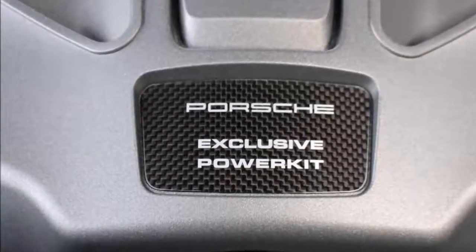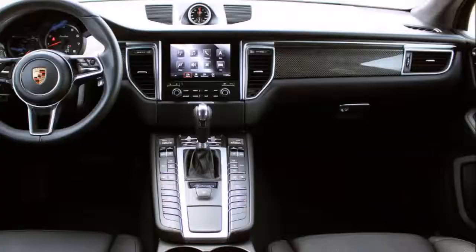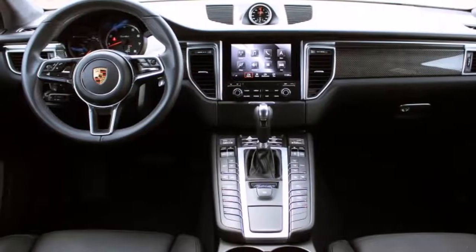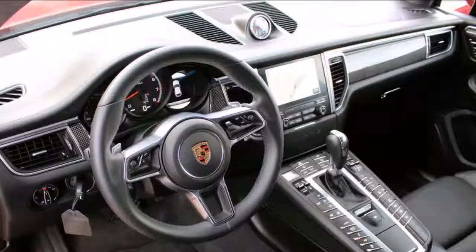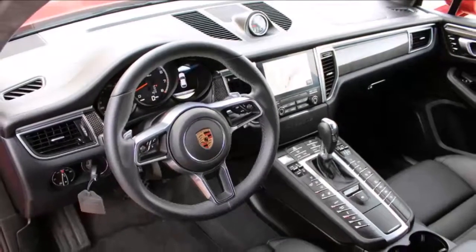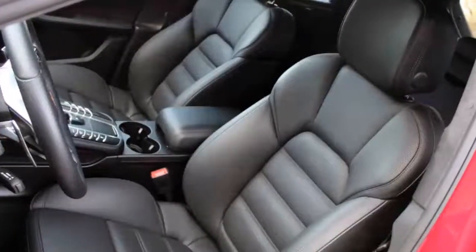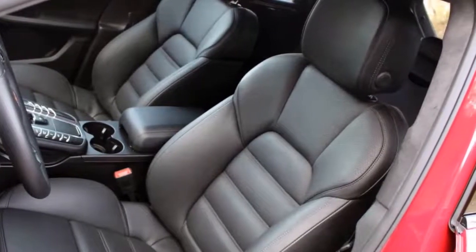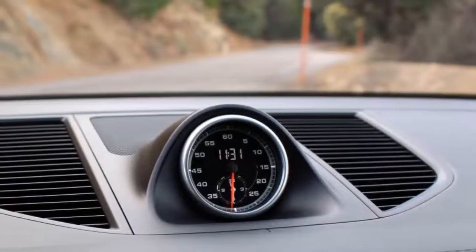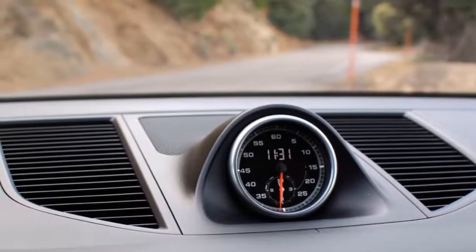As you'd expect from any car with Porsche and Turbo in its name, this Macan is a superstar on the road. This performance pack model adds an extra 40 horsepower and 36 pound-feet of torque to the already potent Macan Turbo, for final output numbers of 440 horsepower and 442 pound-feet. But it's not just about numbers or straight-line speed — 0-60 in 4.2 seconds, by the way. The Macan deserves high marks for its incredible balance and composure, even on winding roads.